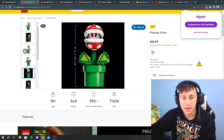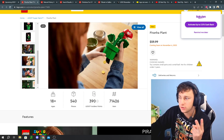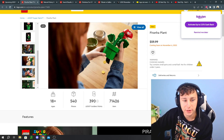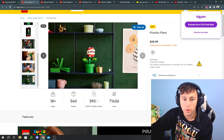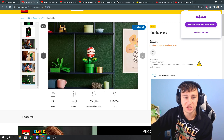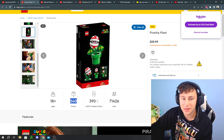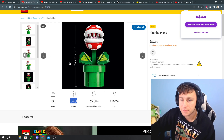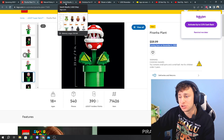The Piranha Plant — for those of you who aren't a Mario fan, give it a shot. I ended up building the Mario Question Block and the Nintendo Entertainment System, and I plan to buy the Mighty Bowser to have that trifecta. This set looks incredible at 540 pieces for $60 — the only knock is no minifig, but it is a display piece and I'm still really interested in it.